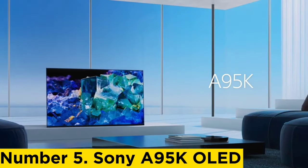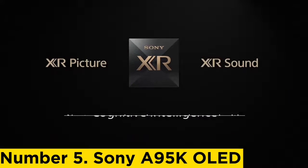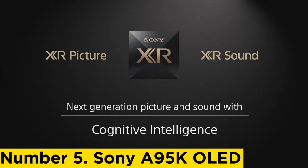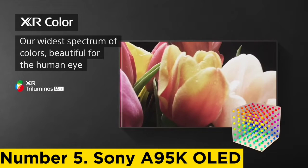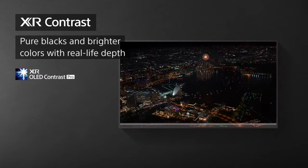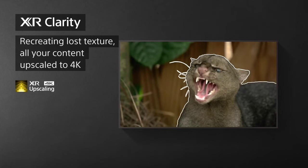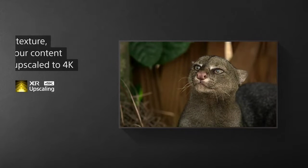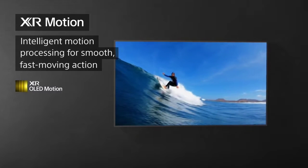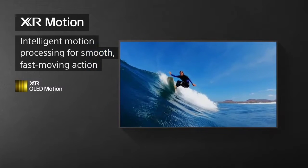Number 5: Sony A95K OLED. Although the Samsung S90C OLED is the best choice for most users, if you want the best home theater experience possible, consider the more expensive Sony A95K OLED. It delivers similar picture quality to the Samsung using a similar QD-OLED panel. Still, the Sony TV is more accurate overall and has better image processing capabilities, so it displays scenes exactly as the creator intended. It supports advanced audio and video formats like Dolby Vision HDR, a more widely supported format than Samsung's competing HDR10+, giving you the best HDR experience from more content.